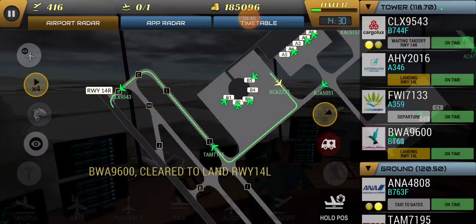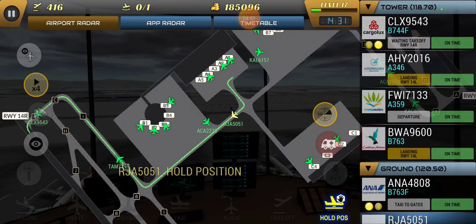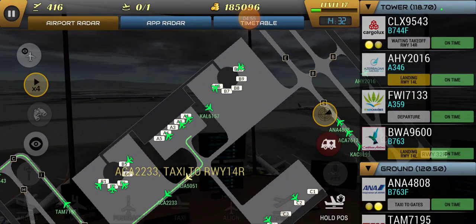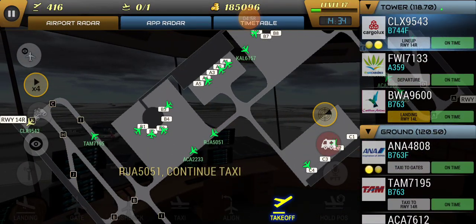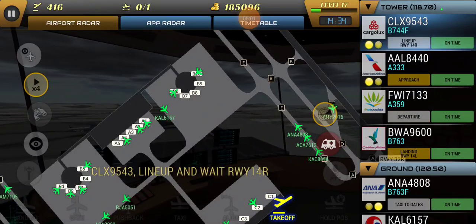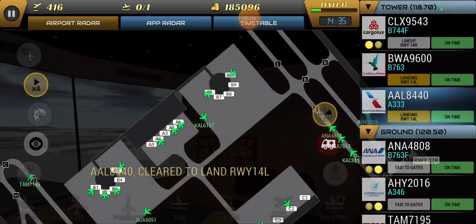Continental 844, Newark Tower, hold your position and return to ground. Continental 1167, runway 3-4-0-1-0, runway 4L, clear for takeoff. Continental 1167, runway 4L, clear for takeoff. Continental 1167, runway 4L, clear for takeoff.